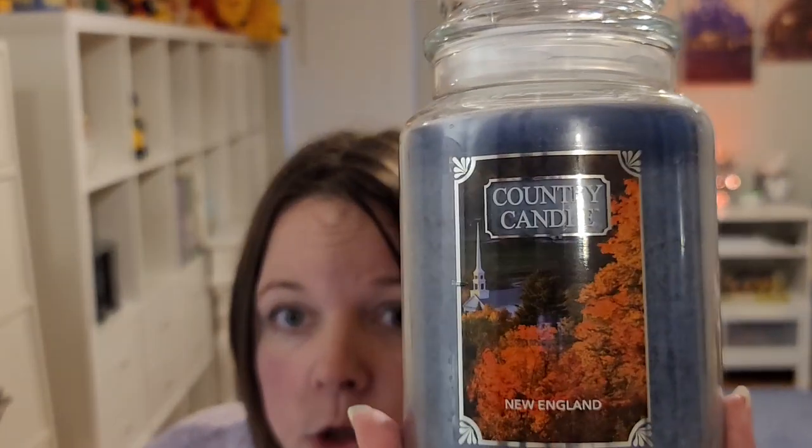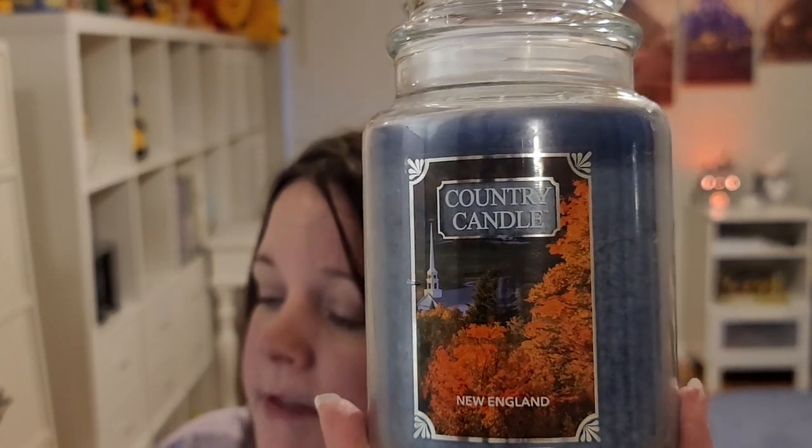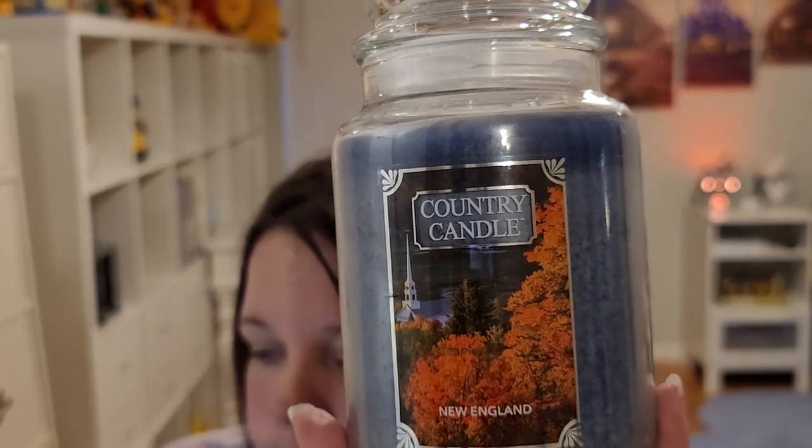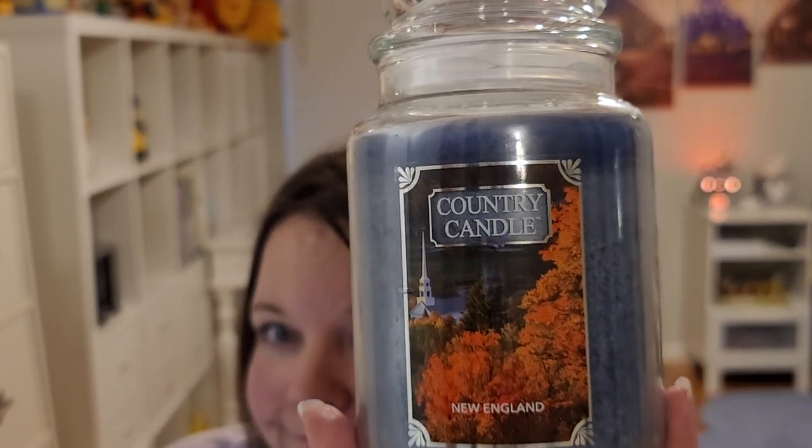I'm going to save my favorite Kringle for last. From Country Candle, which is also Kringle, I have New England. This is green, sandalwood, fruit, moss, amber, and wood. It's kind of that crisp air with a little bit of almost an ocean feel. Very nice — love this. I'm not sure if they have it in wax melts, but I might get more in the wax melts if they do.